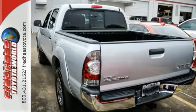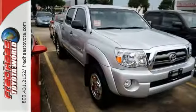This is totally the complete package, and it's accident-free. It also comes with a Carfax buyback guarantee.